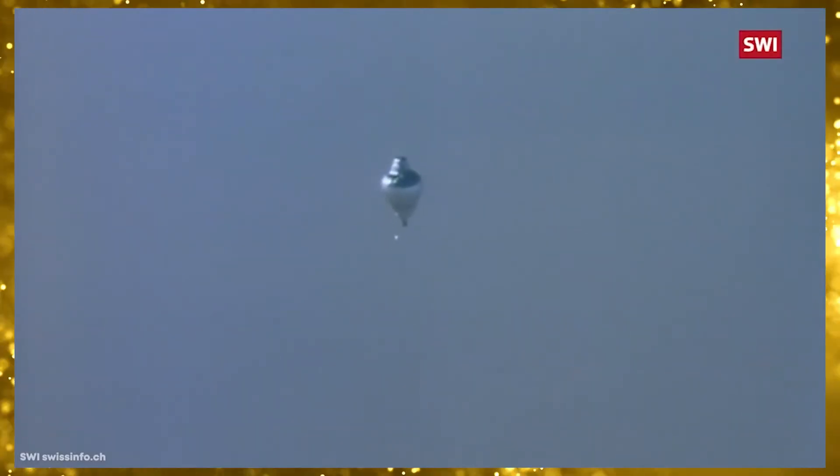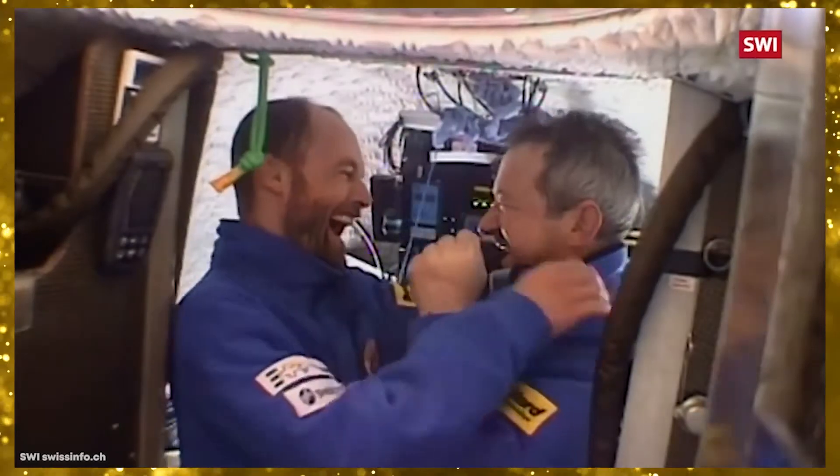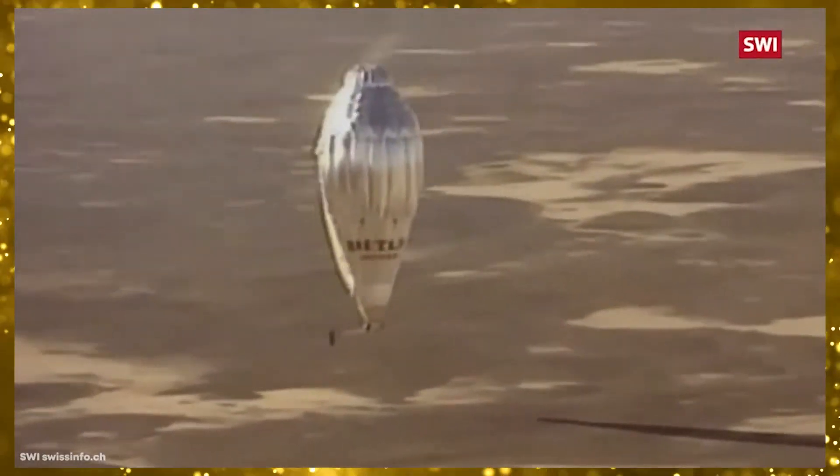In March of 1999, the balloon successfully returned to where it had launched from, setting the record for the first circumnavigation of the globe by a balloon, and the longest unrefueled flight ever — both in terms of distance and time.